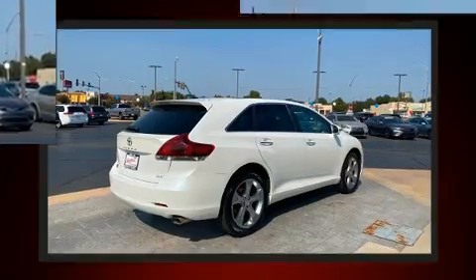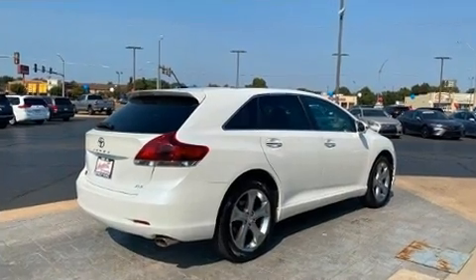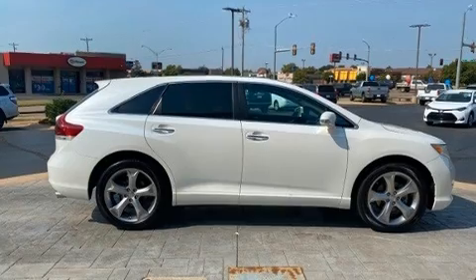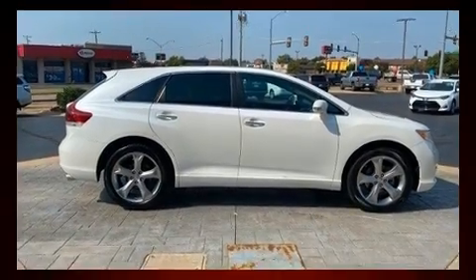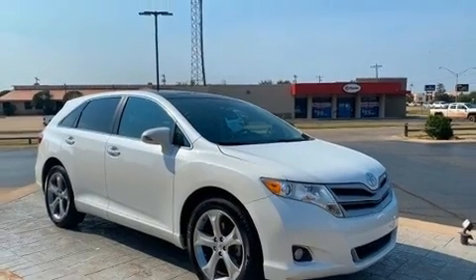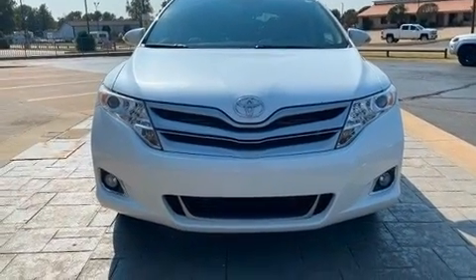Toyota prioritized practicality, efficiency, and style by including delay-off headlights, a trip computer, an automatic dimming rearview mirror, automatic temperature control, turn signal indicator mirrors, remote keyless entry, and cruise control.